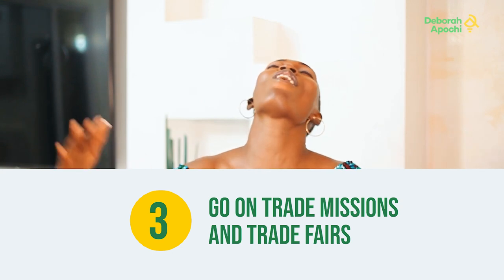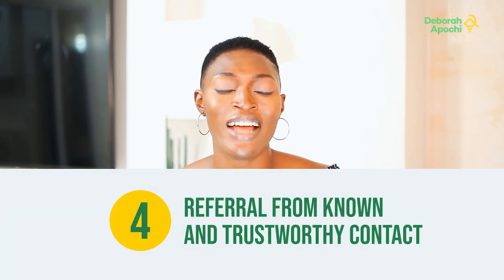Number three: go to trade missions and trade fairs, ask questions, and explore. You go to trade missions, trade shows, you ask questions, you explore, you make friends, you make connections, you ask what they want. That is the way you meet real buyers — human being face to face, not over the internet.